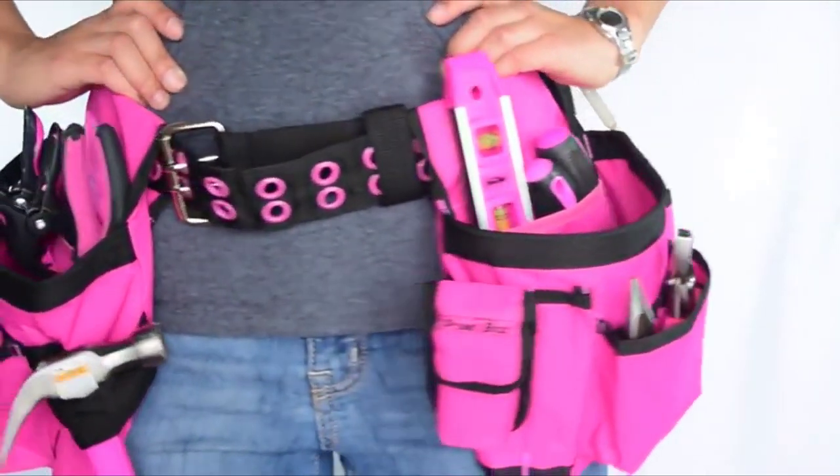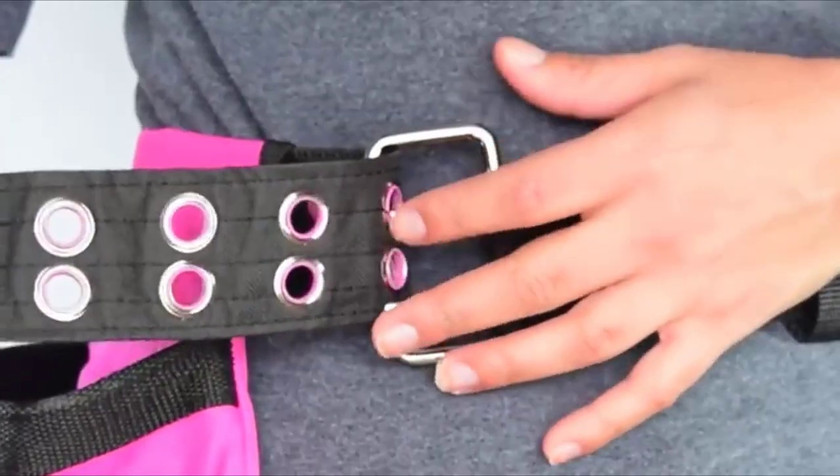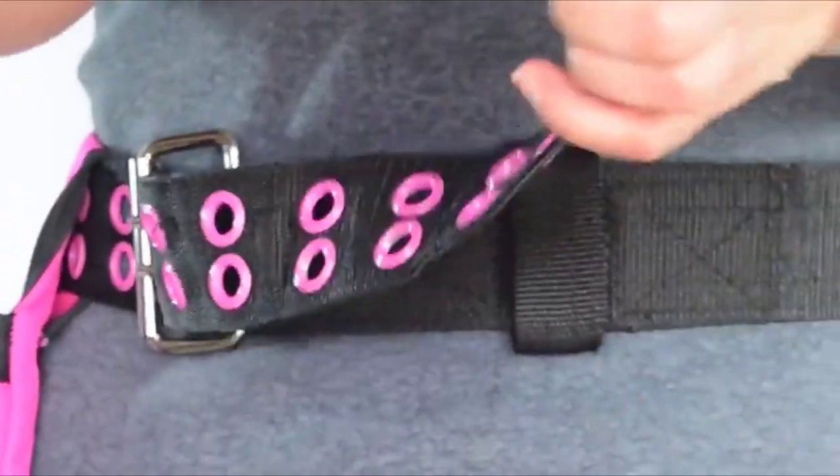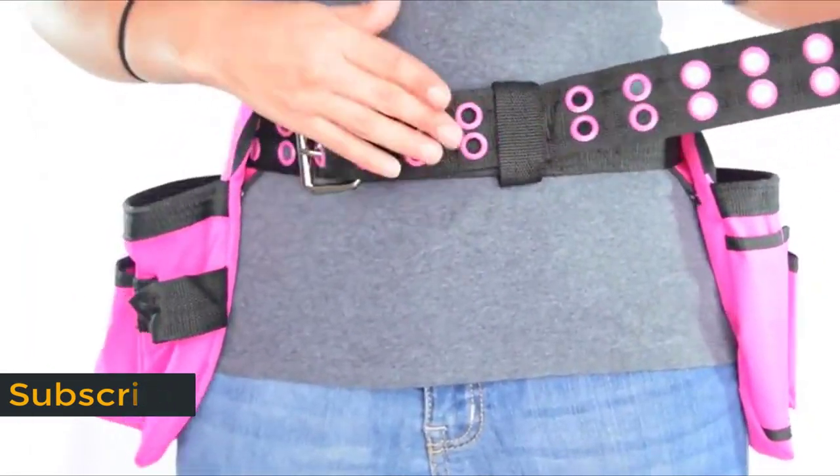This belt is easy to adjust. Fit the belt through the metal ring, pull the belt to a comfortable fit, and fit the prongs through the pink grommets. You can then tuck any excess to the side, and you're ready to go!